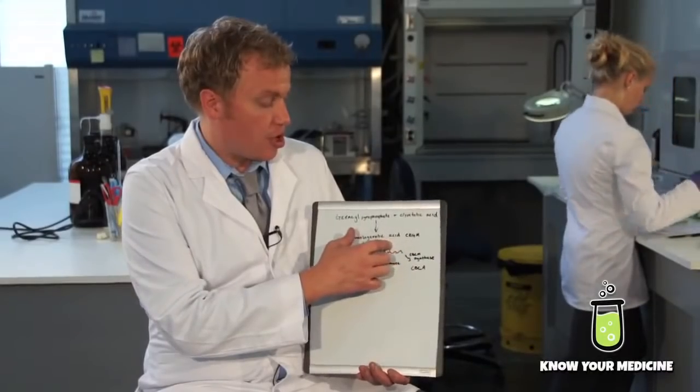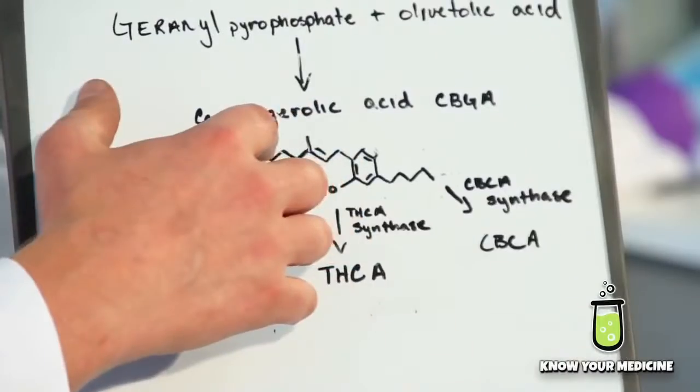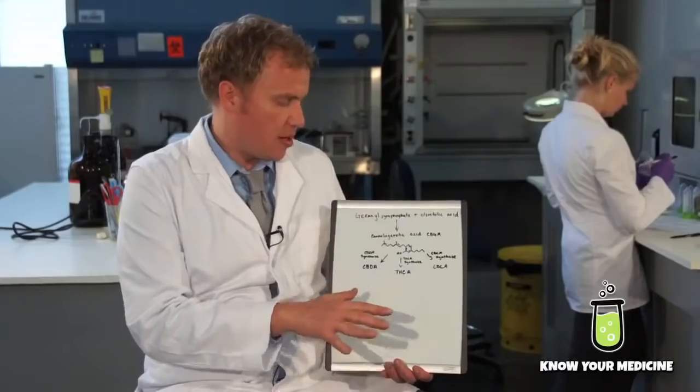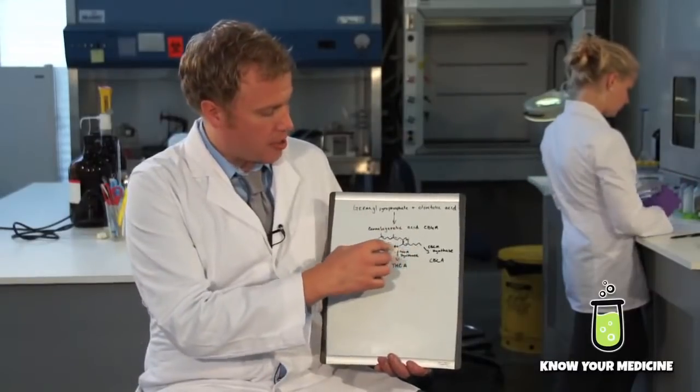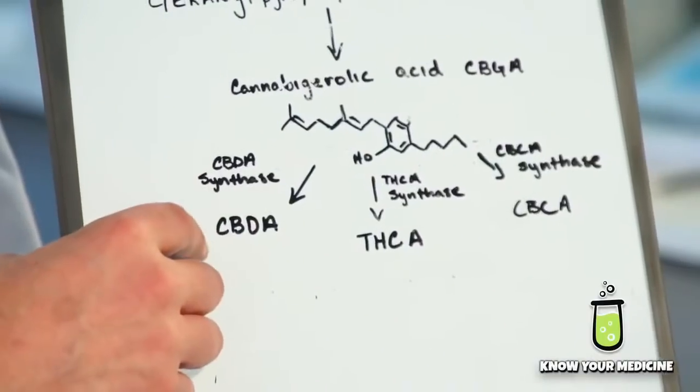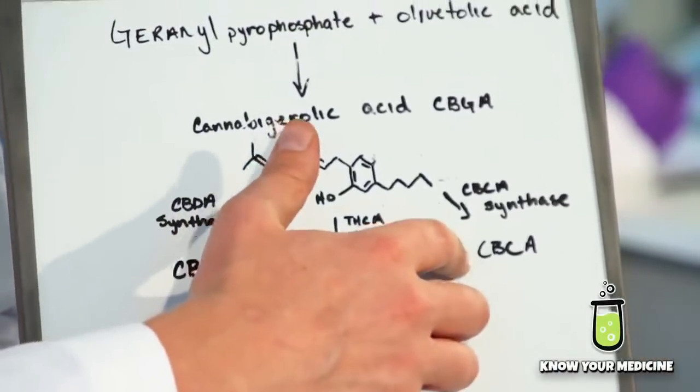If that COOH group were to disappear, then it would just be plain CBG. And we can see this long chain of carbon molecules, which is able to roll up in different ways and roll upon itself and form rings and other structures, which lead to CBDA, THCA, and CBCA.